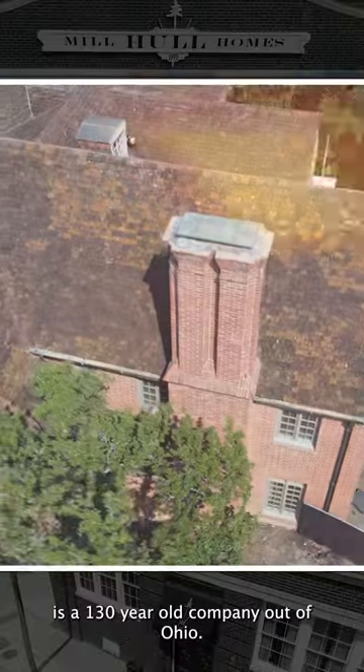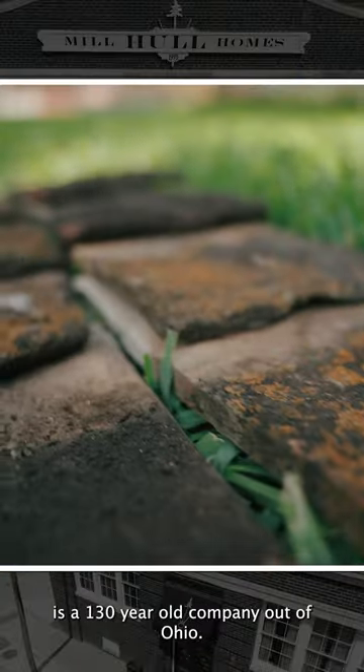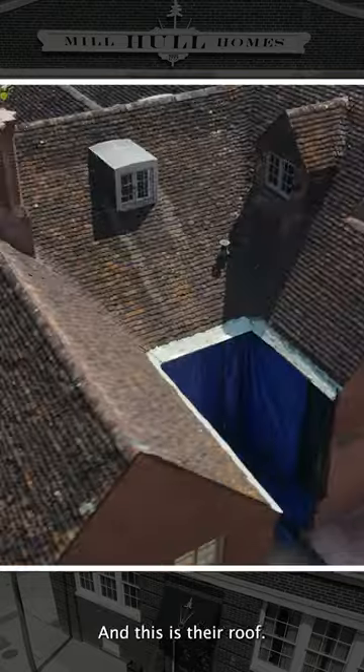This roof is called a Ludoichi roof. Ludoichi is a 130-year-old company out of Ohio, and this is their roof.